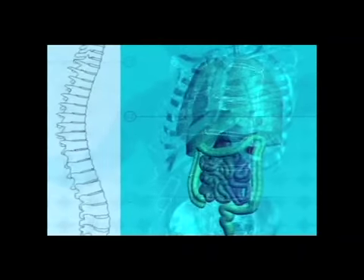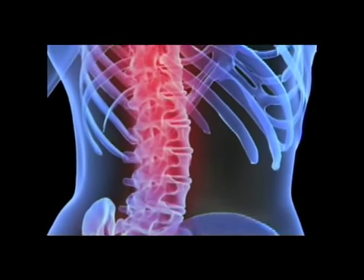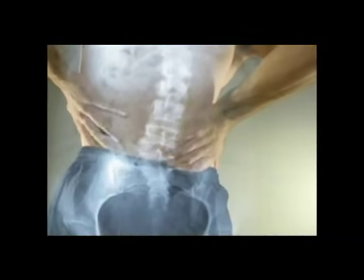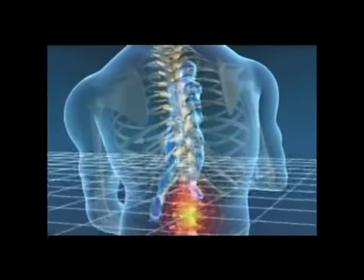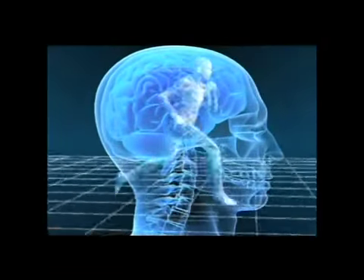Recent evidence from both human studies and the laboratory strongly indicates that 80% of chronic illnesses are related to spinal nerve function. Spinal misalignment, curvature, or deformity cause stiff, weakened muscles, nerve and circulatory problems, and organ under- or malfunction. The spine has a huge impact on our health.